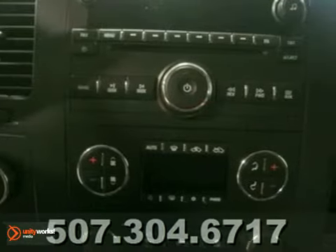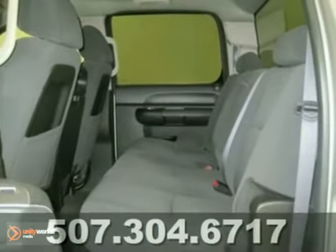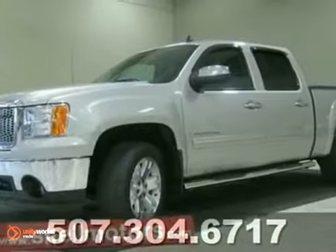And did we mention that this baby has 20-inch rims? Don't wait on this one because it won't be here long. Come on in for a test drive today.